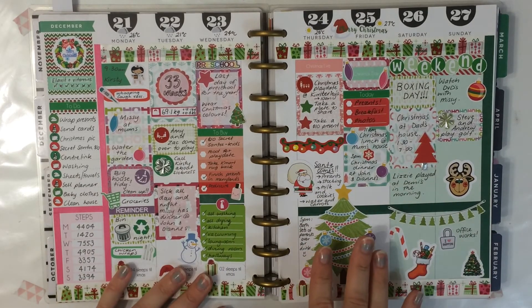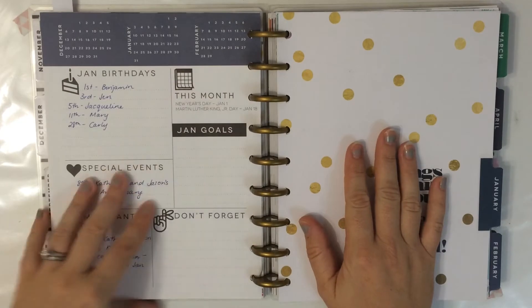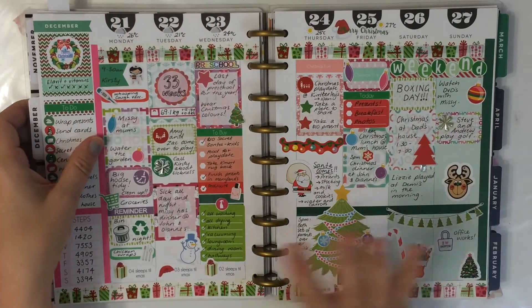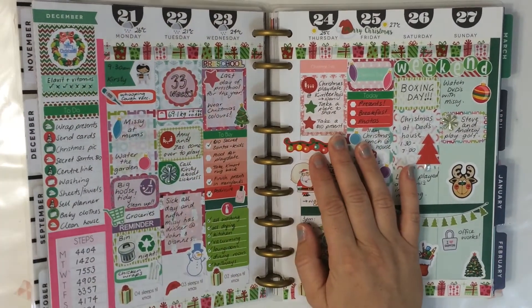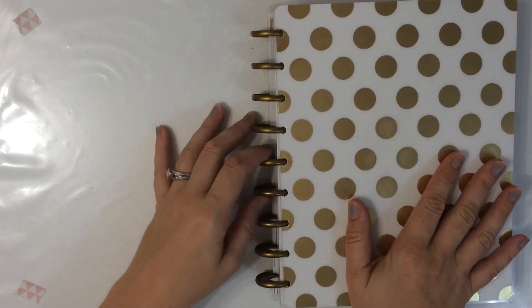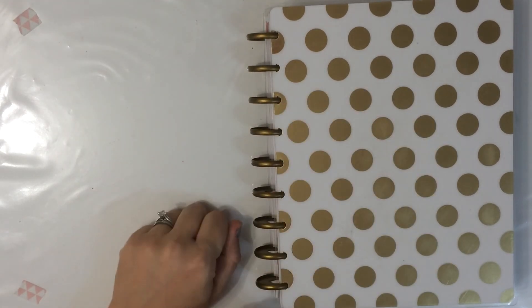This is what it looks like up until the beginning of the year, so I'm going to stop this here and I will do another video for the next few months. I'll just break it up so that these videos don't go for an epic amount of time. So if you would like to see some more months of my planning in my Happy Planner, stay tuned for the next video. Thanks for watching. Bye!